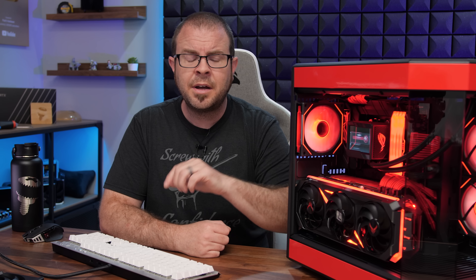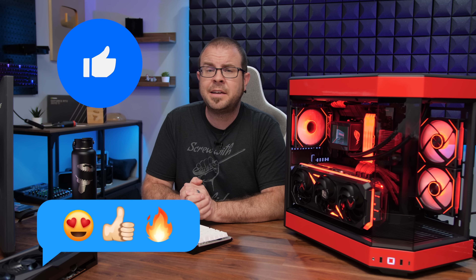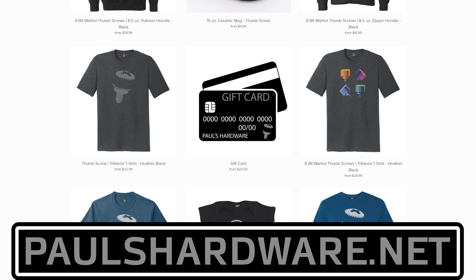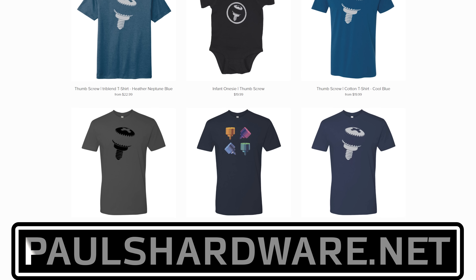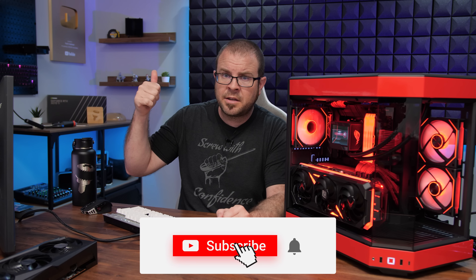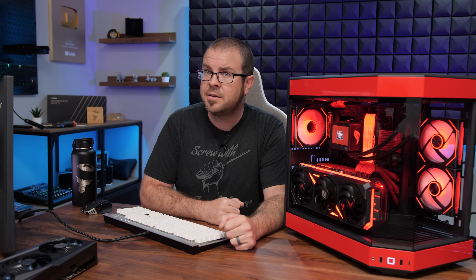If any of you happen to be going to LTX later this summer, I do plan to be there. Come up and tell me you watched my tutorial video and used it to build a PC — that's one of the greatest things I like hearing at events. I hope you've enjoyed today's answers. This has been Probing Paul episode 78. Check out my store at PaulsHardware.net for shirts, mugs, pint glasses, beer sets, and more — a great way to support the channel while getting excellent merchandise. If you enjoyed this video, hit the thumbs up, and subscribing is a great way to hear about new content. Thanks for watching, and we'll see you in the next video.